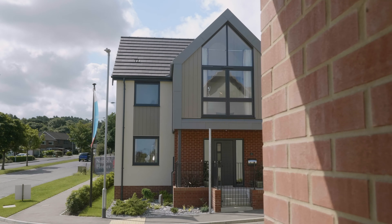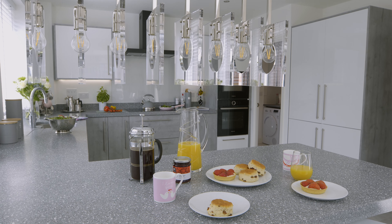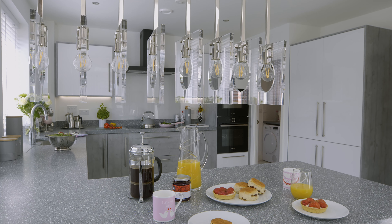We offer various upgrades like the induction hob we show you here if you want to make your kitchen even more luxurious. The Gold Inn, like many of our home styles, has an open plan kitchen and dining area creating a spacious and light room.